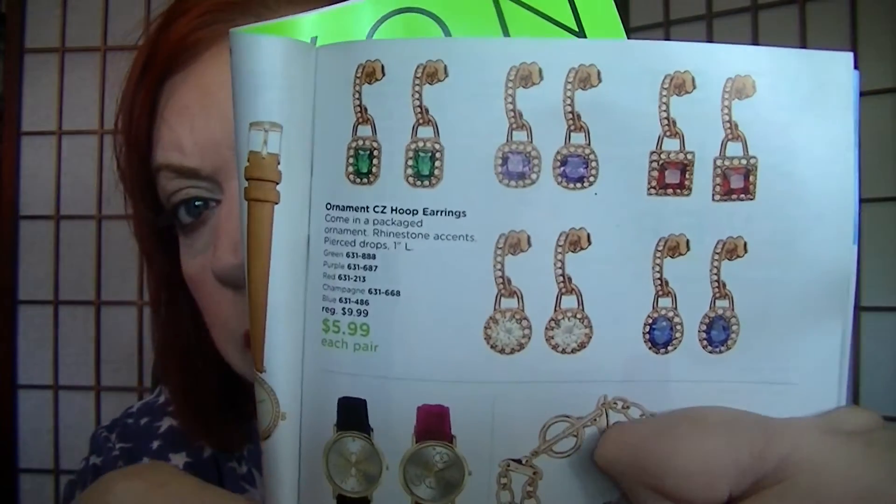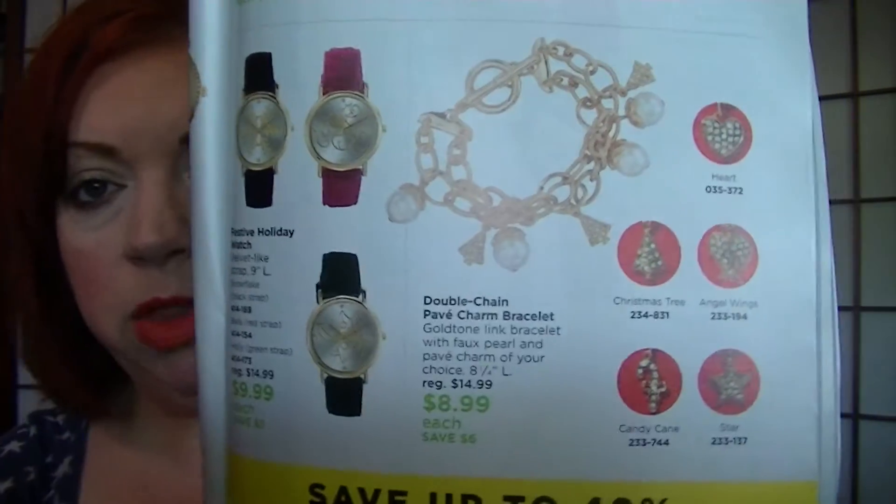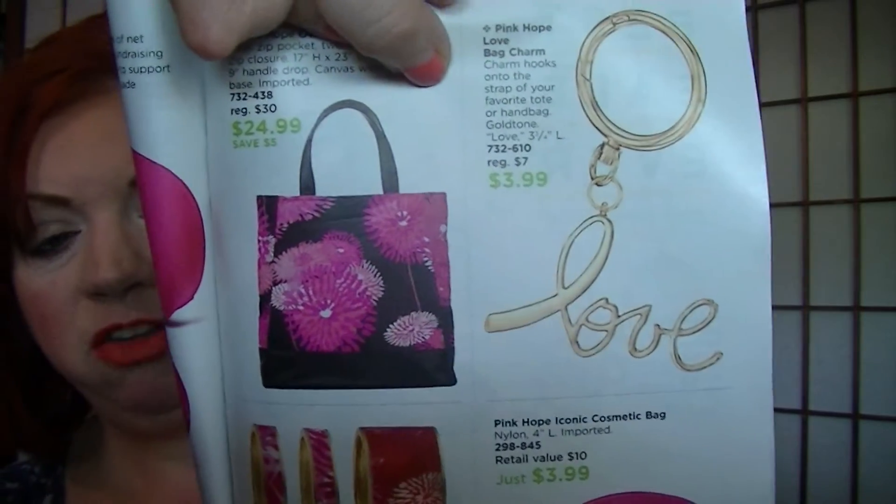I got jewelry coming in my haul too — I purchased a little bit of everything. On page 19, these earrings are $5.99 — they came in a little ornament. I have the champagne-colored ones; they're really super pretty. That bracelet on page 19 is one I wear a lot — I have the heart one and the angel wings one, though I've misplaced the angel wings one. It might have fallen behind my jewelry armoire. On page 23 is a purse charm for $3.99 that says 'love' — I need to add it to my cart before I forget.